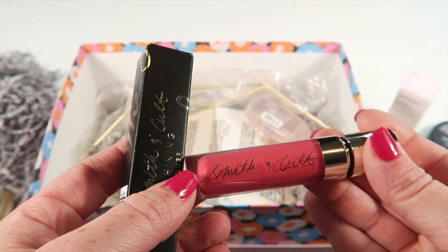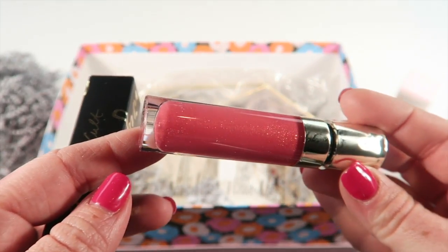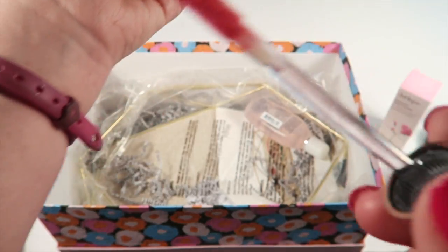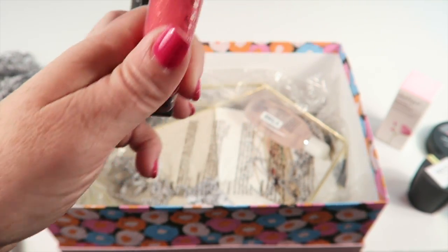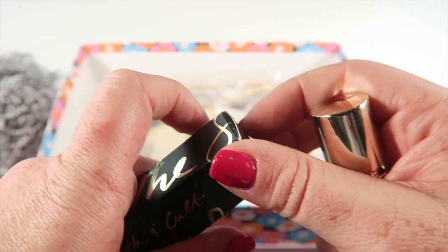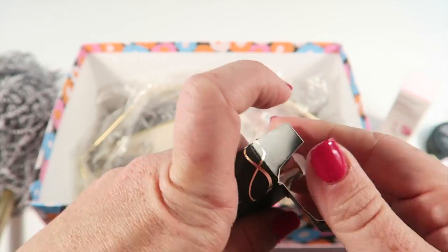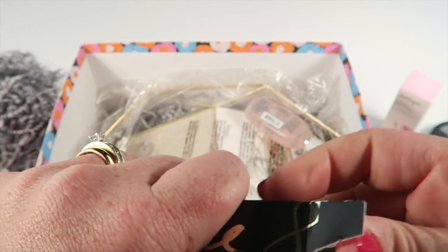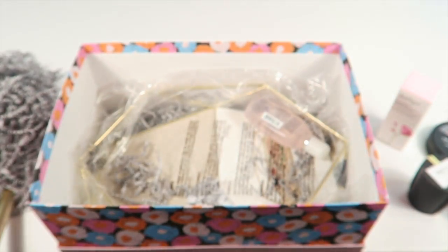From Smith and Cult, this is the Shining Lip Lacquer in High Speed Sonnet. Oh my gosh, look at the glitter! I love gloss. It has a little bit of stickiness but it's not annoying. With a little bit of stick in your gloss, it's not going to rub off as fast as a non-sticky gloss, so you kind of have to put up with a little to keep your gloss going.